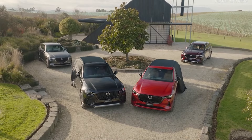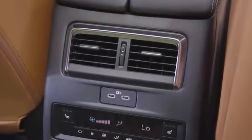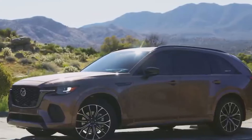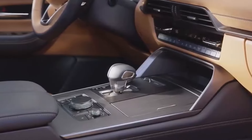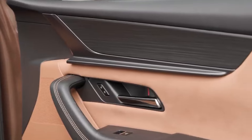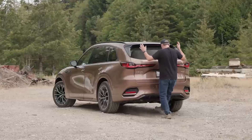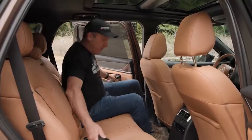Now let's talk about the inside, because wow, it's luxurious — with premium tech features like a top-notch Bose sound system, perfect for blasting your favorite tunes. Built-in Alexa to answer all your burning questions and a spacious interior that feels more like a cozy living room than a car. You might never want to leave. Just imagine road tripping in style, snacking on chips while comfortably lounging in those plush seats.